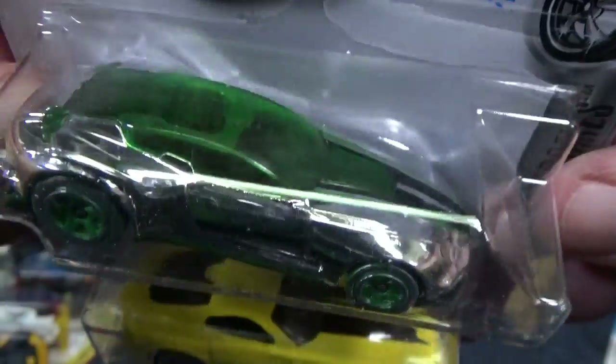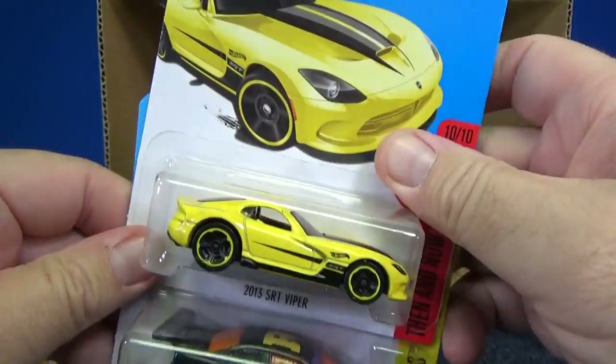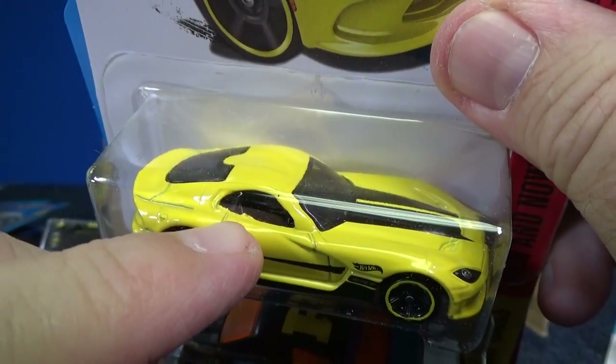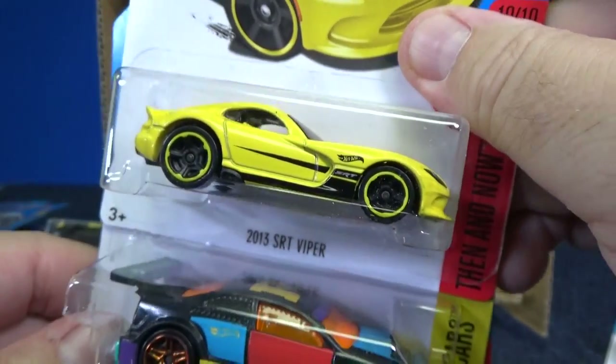Here you have Gazella GT, again in the Super Chromes series. 2013 SRT Viper — not a very good finish on the metal. You can see the rough edge right there. Needs to be tumbled a little more, or they need to check their tooling.